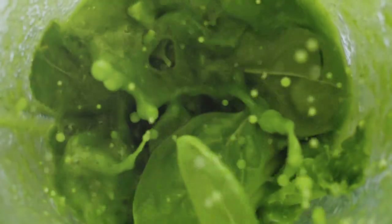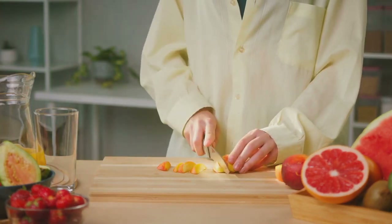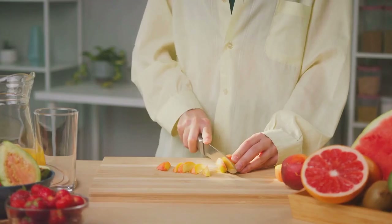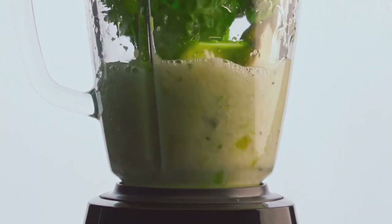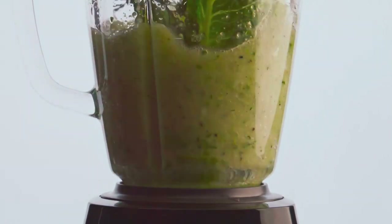Bananas, on the other hand, are a fabulous source of potassium, a mineral that helps regulate heart function and blood pressure. Plus, they add a natural sweetness to your smoothie, making it delicious without any added sugars. Apples, as the saying goes, keep the doctor away — and for good reason. They're packed with antioxidants and dietary fiber, promoting a healthy heart and robust digestive health. And let's not forget ginger. This root adds a zing to your smoothie, but also aids digestion, reduces inflammation, and can even help ward off the common cold.